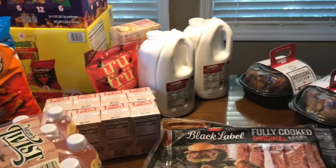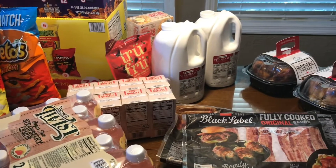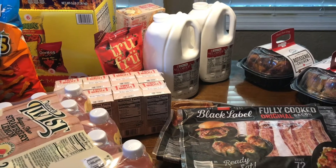Hope you enjoyed this haul from Sam's and Meijer. Lots of good products here. Please like, share, and subscribe to Mama Four Boys. Check out our cooking recipes and hit the notification bell,